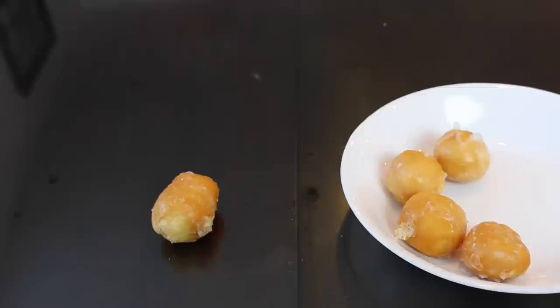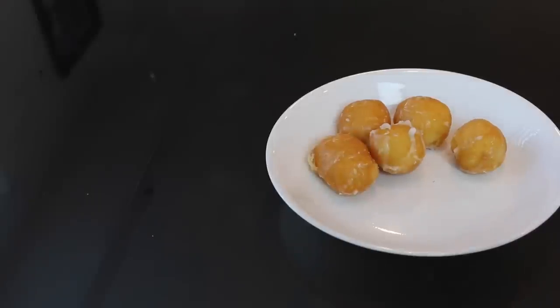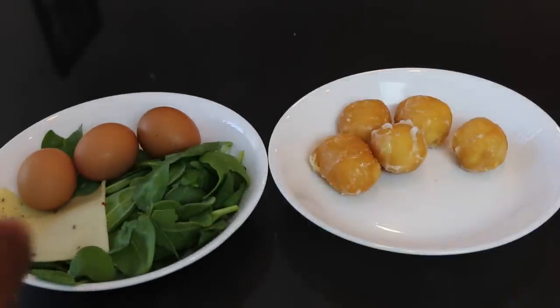Our scientists use the classic hammer test to discover its properties. There's not much inside this donut as you can see — it's a bunch of air and fluff. We're still trying to understand why people would have this for breakfast when, for the same amount of calories, they could have something as filling and nutritious as this.